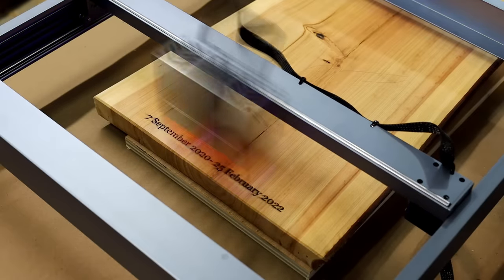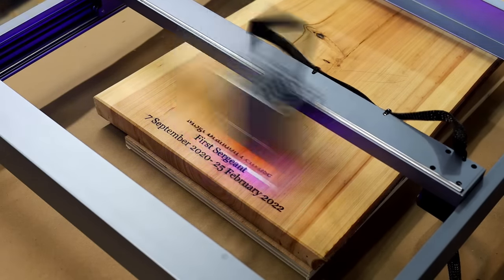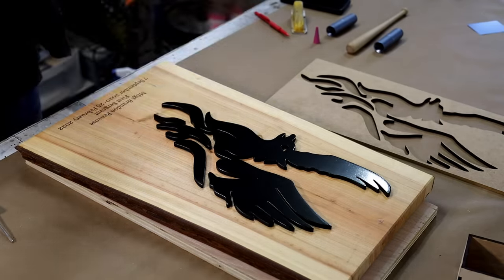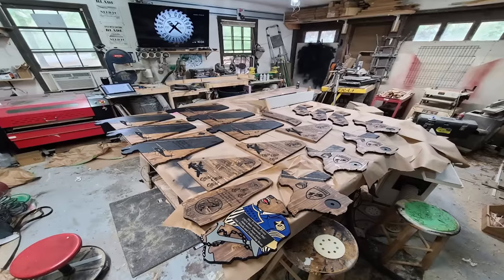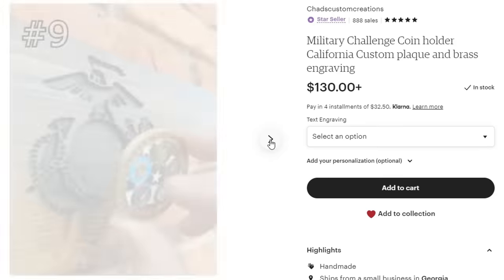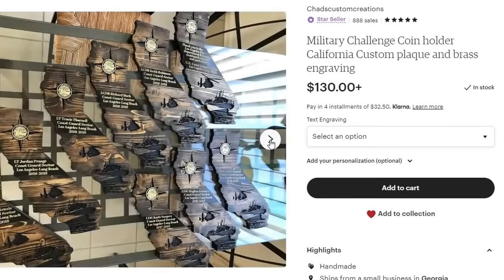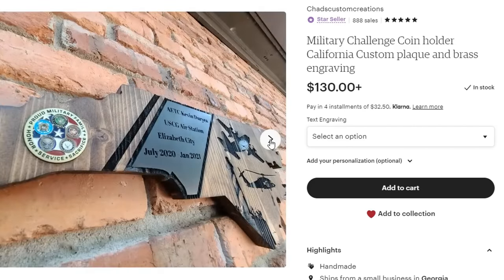A few years ago someone in the Coast Guard contacted me online and asked if I could make them custom plaques for their challenge coins. Ever since then I have been growing my clientele with the military, making different pieces for the Army, Navy, Coast Guard, and even recently I made a piece for somebody in the CIA. It's been a great product and a clientele that continues to grow with repeat customers.